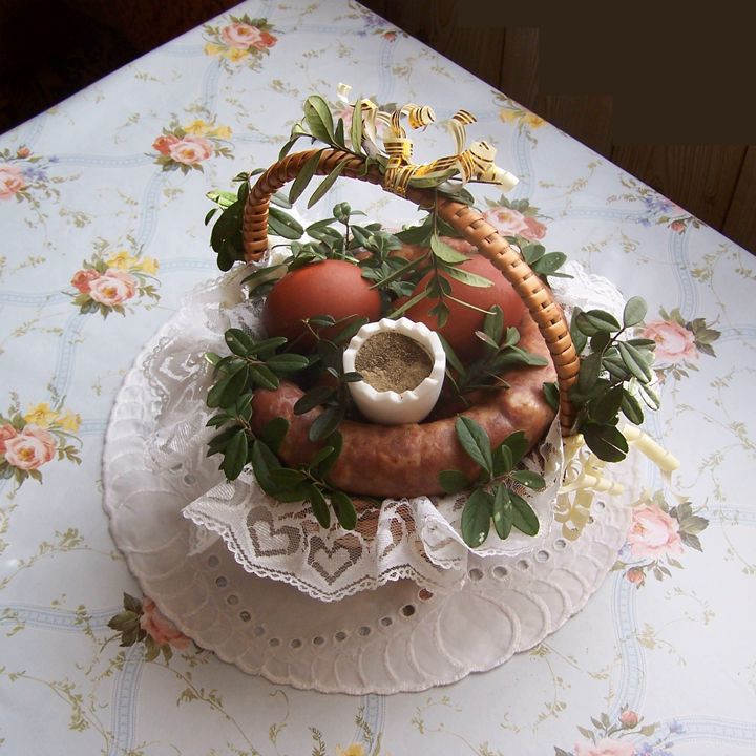Białe kluski — potato dumplings with a small depression in the center. Śląski nebó — bacon with kluski and sauce, generally with vegetables.